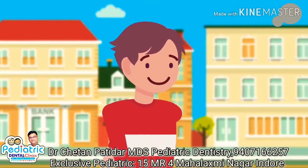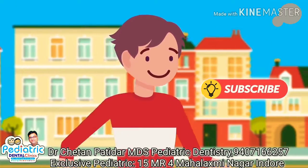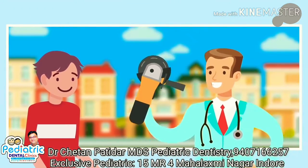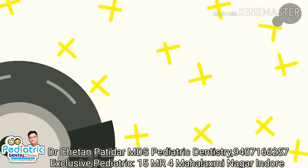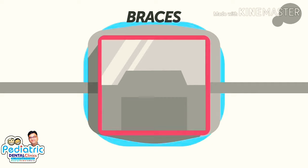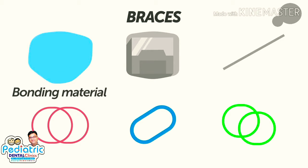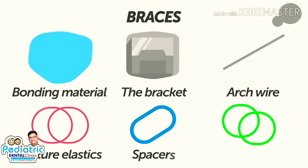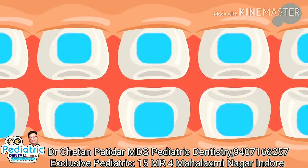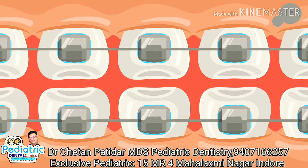Once your mouth is prepped by the expander or any other equipment you may have needed, and the day arrives to get your braces put on, your orthodontist will first clean and polish your teeth so that those metal brackets have a nice clean surface to stick to. Braces may look simple, but they're actually made up of a few different parts that all work together: bonding material, the bracket, arch wire, ligature elastics, spacers, and orthodontic bands if you need them. The bonding material helps each bracket really stick to each tooth, and the arch wire slides in between each bracket.